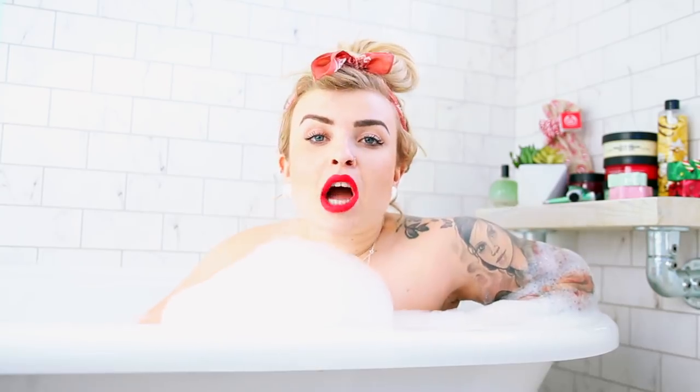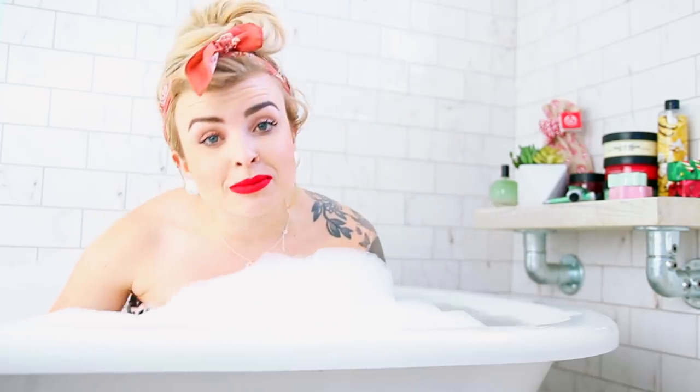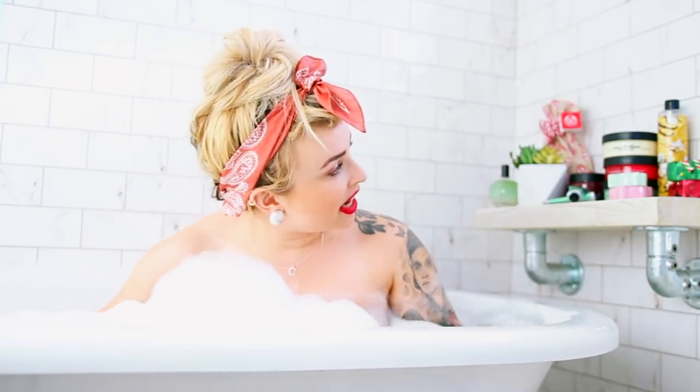Hi everyone, welcome back. Today I'm going to be doing my second Christmas theme video of the year from my bathtub. I don't think I've ever filmed a main channel video in my bath. Today I'm going to be doing a video with The Body Shop on their new Christmas range that's coming out, which is dead exciting.